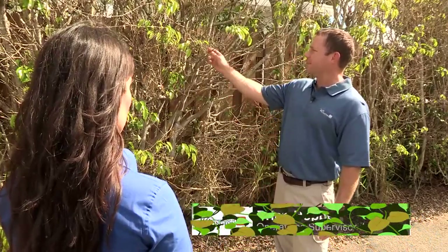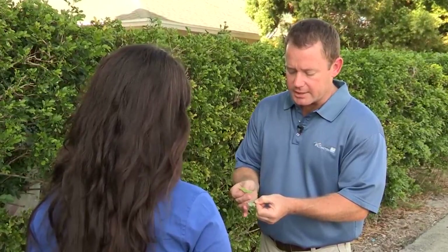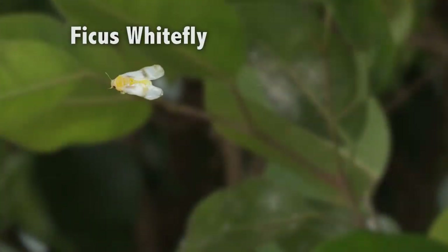When you see hedges that have damage and leaf drop this severe, it's going to take many, many months for them to look decent again. Adult whiteflies look like very tiny white moths or gnats. Brian points out two species that commonly cause the most damage in Palm Beach County: the ficus whitefly and the rugose spiraling whitefly.